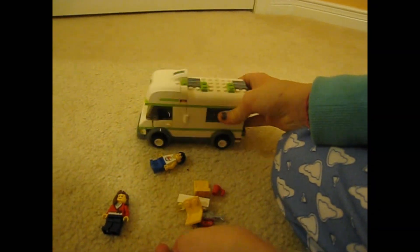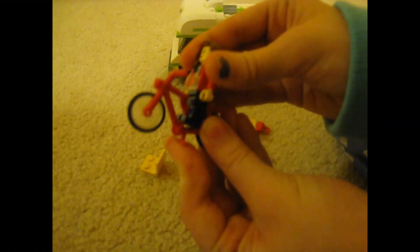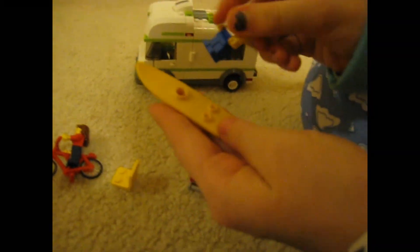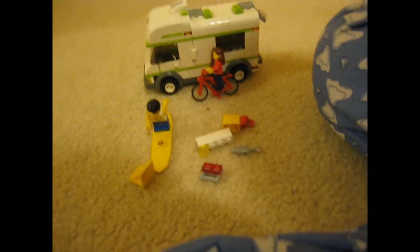I'm going to show you the girl riding the bicycle and the guy riding the surfboard. To put her on the bike, you put the legs like this — right in the little dent in the middle — and put her arms up on the handles. For the surfboard, you put one arm back, and he goes like that. Pretty cool! Alright, this is GoneLego signing off for the third time — bye!